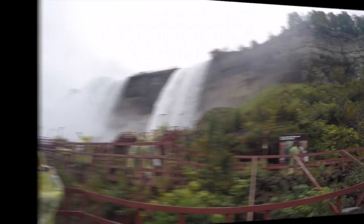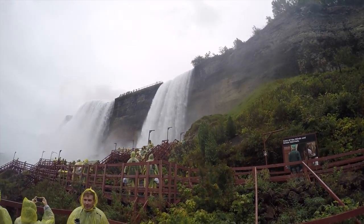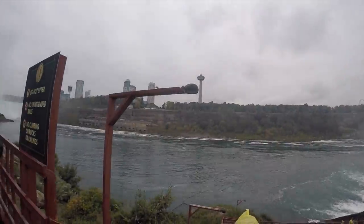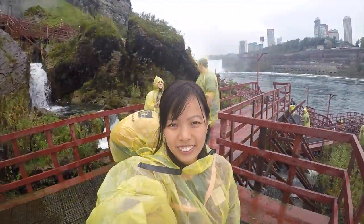This is the American Falls and you can see Canada from here. It's only open from early spring till November.